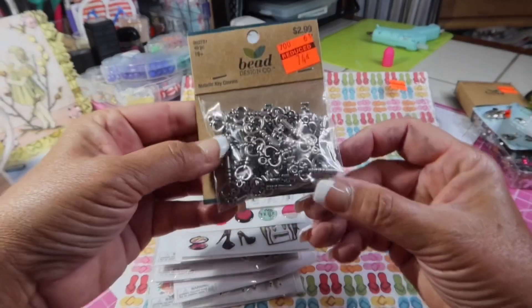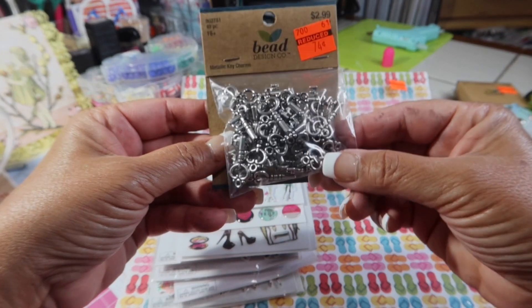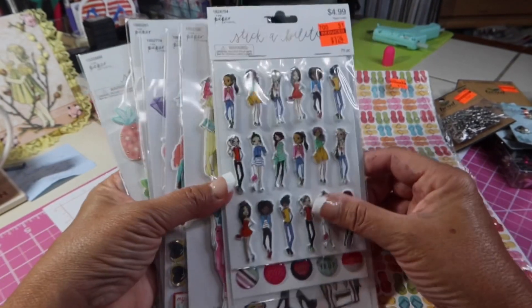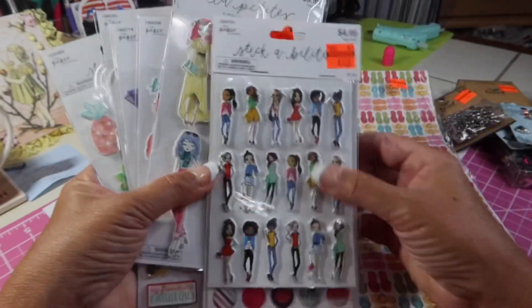And then these little keys — 74 cents for 40 of them. I thought that was cute as well. And of course, Paper Studio. These were in the clearance aisle, and these were all $1.24.